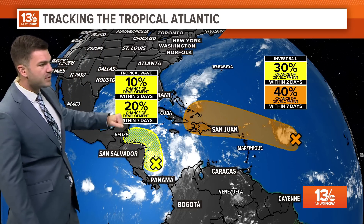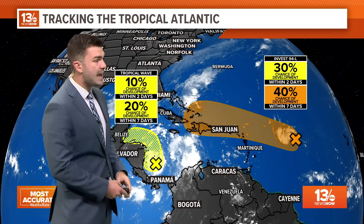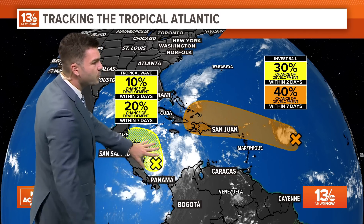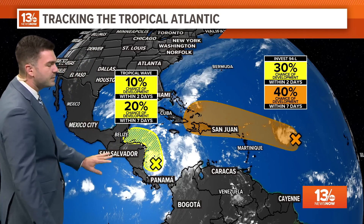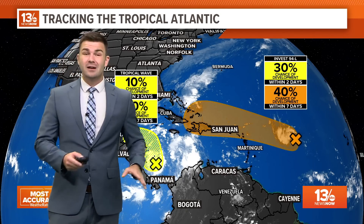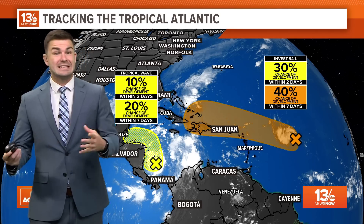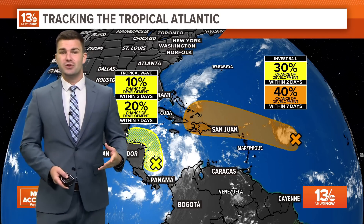The yellow area only has a 10% chance in two days and a 20% chance in the next seven days. If that area was to develop, it's looking like it would stay around the Yucatan Peninsula, making its way into Mexico. So with all that land interaction, it wouldn't have much time to develop into anything significant — that's some good news there.